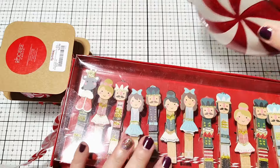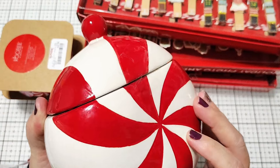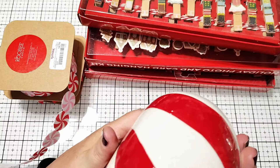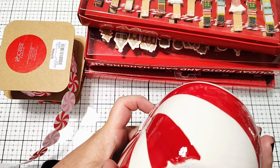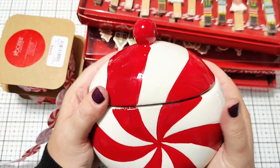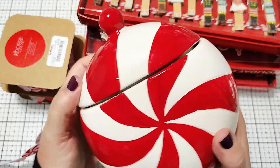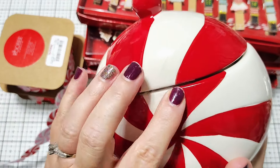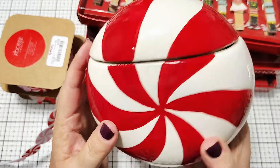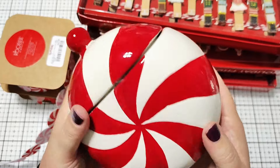First up, let me share this real quick. I got this at Target. It is a little candy dish container — it was $5. It's called Novelty Ceramic Container. I just thought it was really cute. It'll be perfect to sort of sit on the counter and use with our hot cocoa bar. It's got a little lid. It is taped — I'm not going to untape it because I don't want to break it. But it is really cute for $5, so I did grab that from Target.